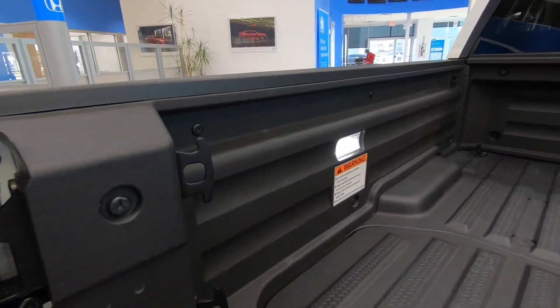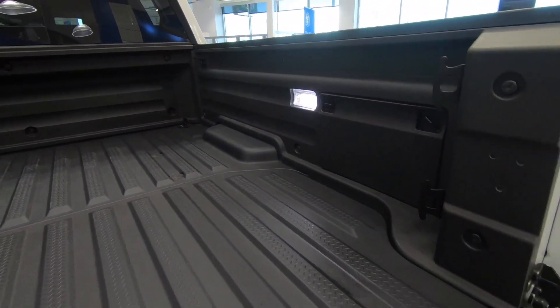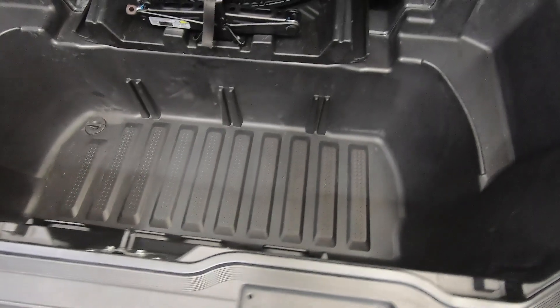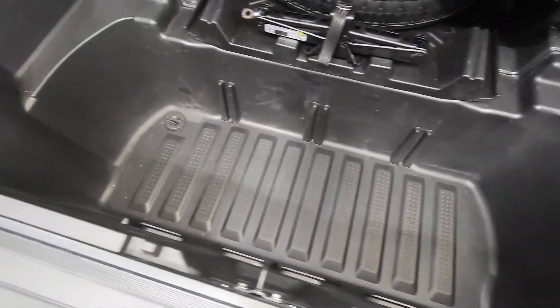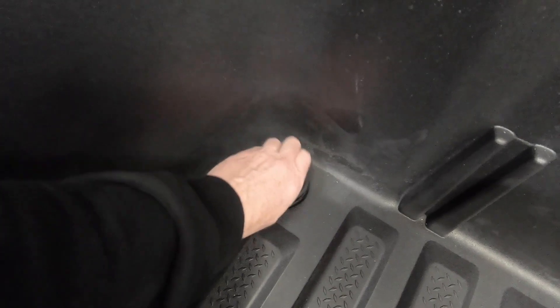Of course that's not what separates it apart so much as the way the tailgate operates. You can open it in the conventional way, but it also swings out to make access to the bed trunk much easier. It's a great multitasking system — it can be used to put snacks and drinks in, ice things down. There's even a drain plug, making it easy to drain the water when the ice melts.